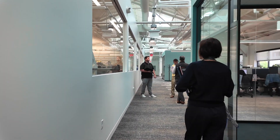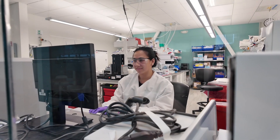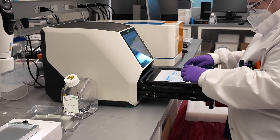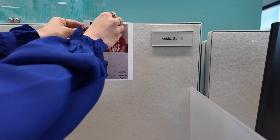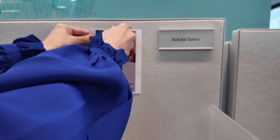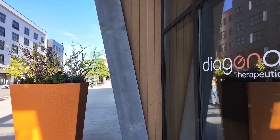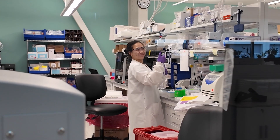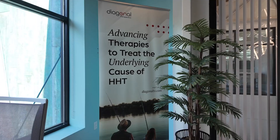Though the path of treating HHT can be challenging, every step forward is a testament to strength, science, and hope. With each breakthrough, each act of care, and each moment of resilience, we move closer to a future where HHT no longer defines the lives it touches. The journey is not easy, but the destination is worth every step. Diagonal wants to thank the entire community for your unwavering partnership in the fight against this horrible disease. Together, we are driving real progress and building a future filled with hope and possibility.